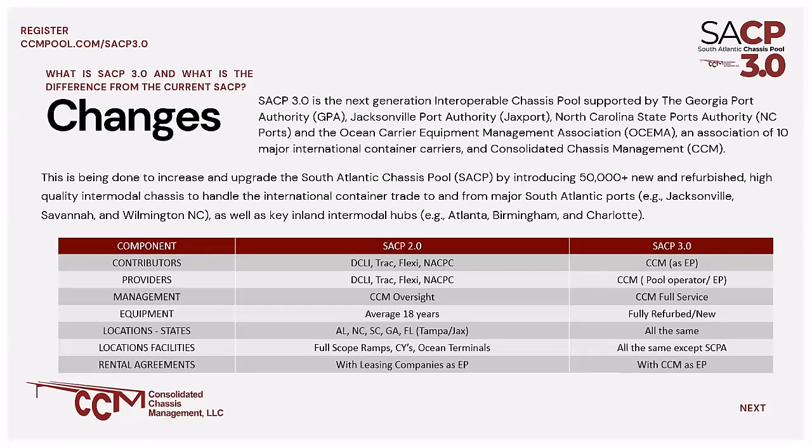As we move into SACP 3.0, the equipment provider will change — the contributor will change from those entities to CCM. Currently, our management is oversight only of the operation. As we move forward into the new environment, CCM will have full service responsibility. Currently, our equipment average age is 18 years. As we move into 3.0, we'll have newly refurbished or brand new equipment to inject into the operation.